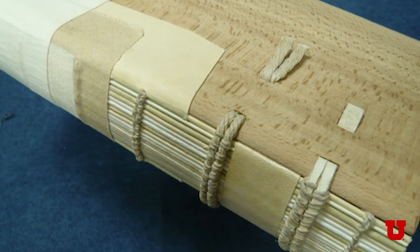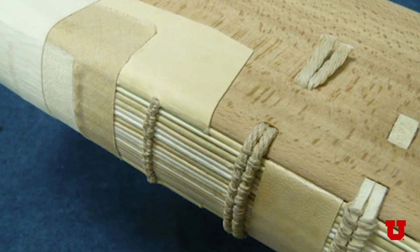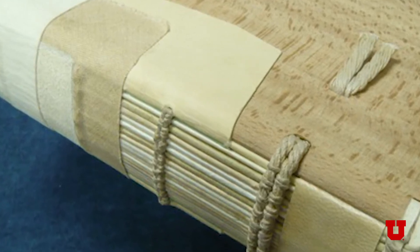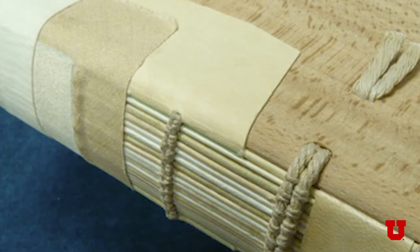In Europe, the pages are printed on two sides, which is more efficient in terms of the use of material. Those pages are folded and nested together to form a section, which is sewn into a book binding.